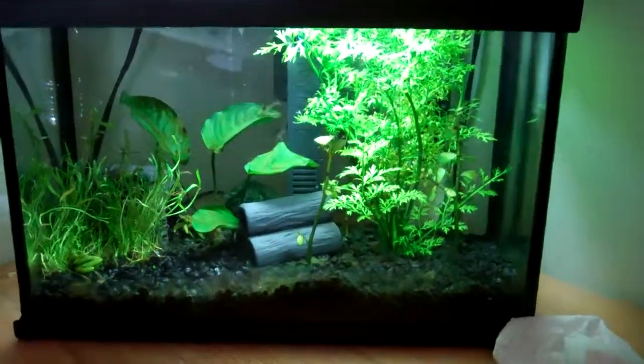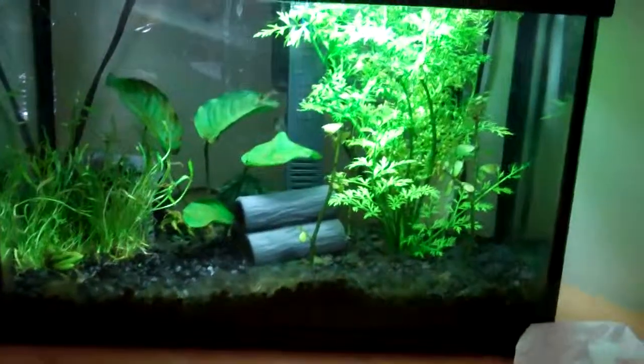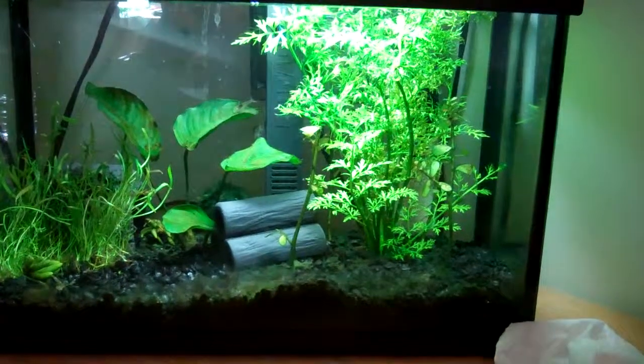Hey YouTube, this is Russian Torts. Today's video is just a quick update video on my fish and his new cage mates.